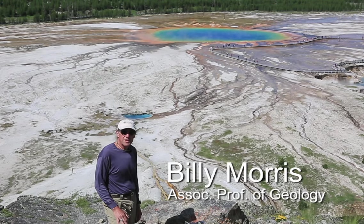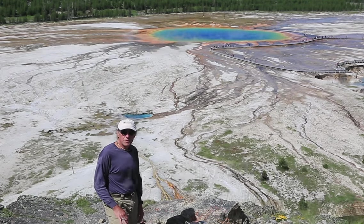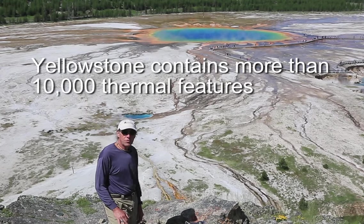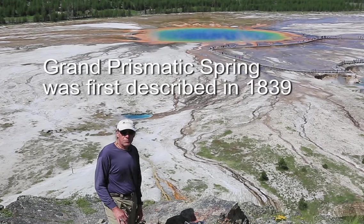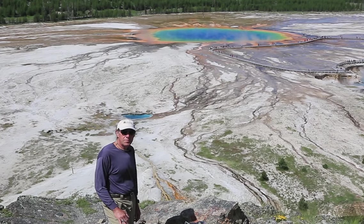While hot spot volcanism and cataclysmic volcanic eruptions are responsible for the landscape around Yellowstone, it's probably best known for its hydrothermal features — the largest collection in the world. A great example is the Grand Prismatic Spring just behind me.